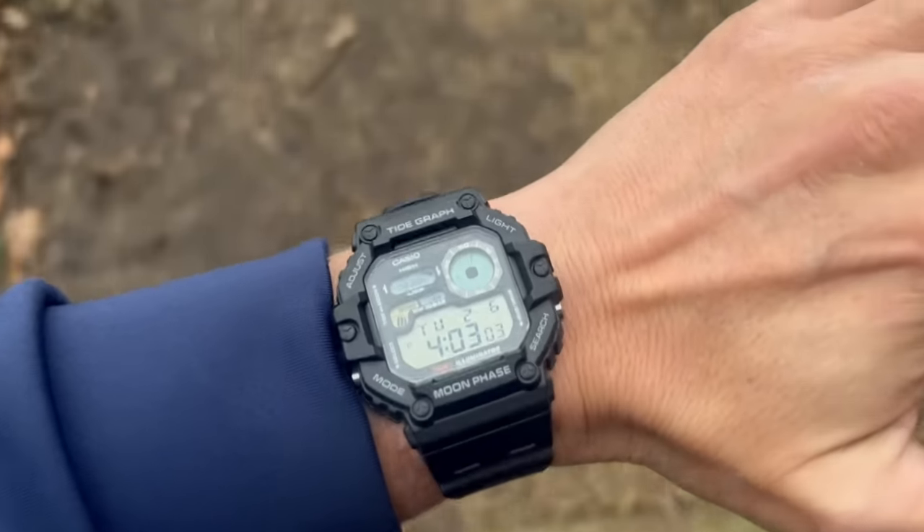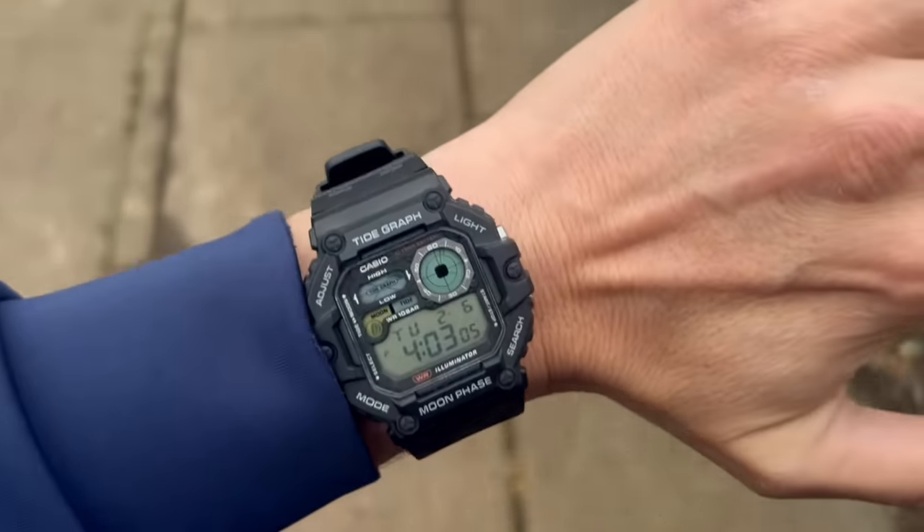This bad boy is tough, ready for action — you won't need a battery for 10 years, and it'll go underwater far deeper than you'll ever want to. Hopefully when this watch comes out in the UK market it'll be around 35 to 40 pounds, which will put it well up a lot of people's streets. Who doesn't want to know when the moon's at its best phase?